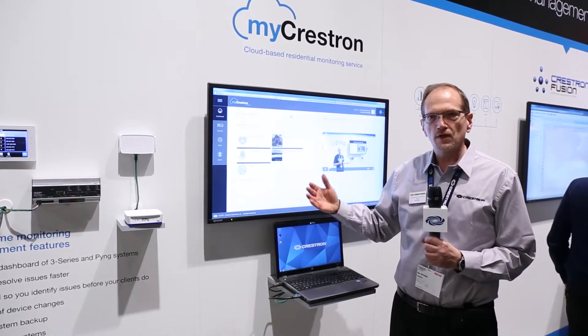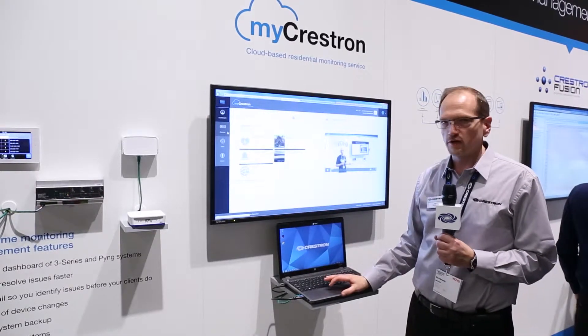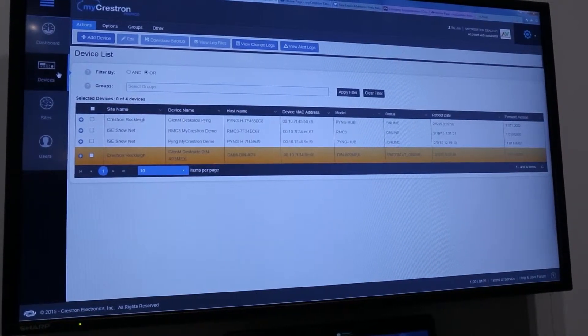Dealers can then go and remediate those problems with those devices. When a problem occurs, they'll get an alert via email and will come into the myCrestron.com monitoring service and see all the devices with issues.